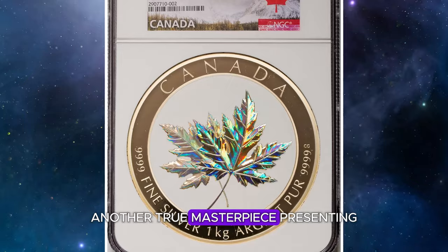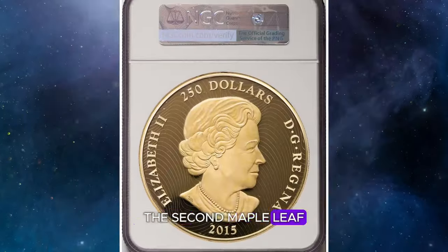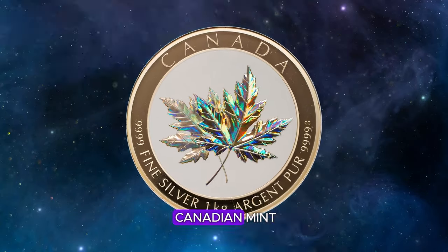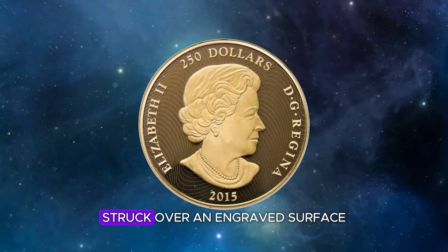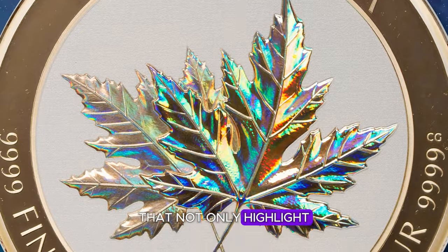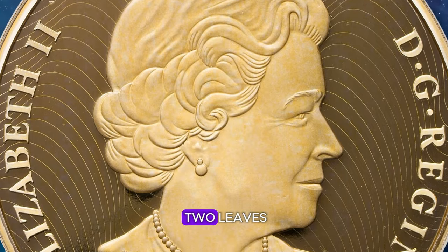Presenting the 2015 Elizabeth II Maple Leaf Forever Proof $250 coin from Canada. This extraordinary coin, produced by the Royal Canadian Mint, is the first large coin to feature a hologram struck over an engraved surface. The proof coin is accentuated with multiple polishes that not only highlight the relief, but also create subtle differences in the way light is refracted between the two leaves.